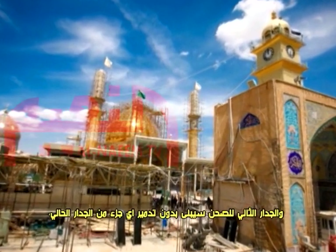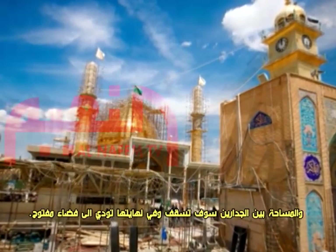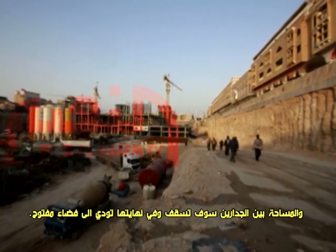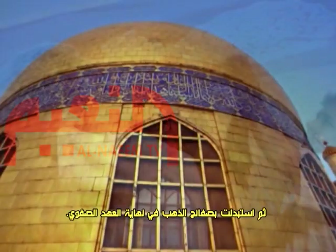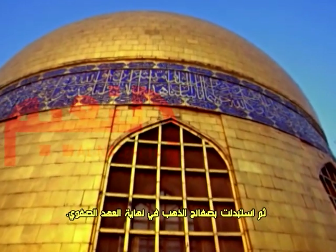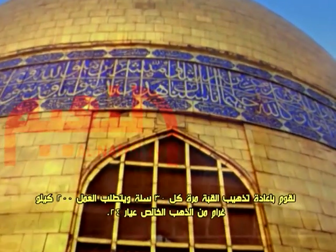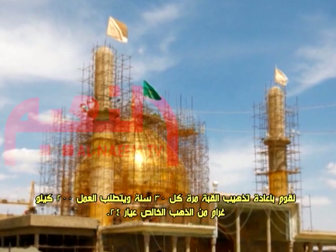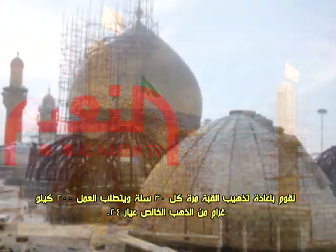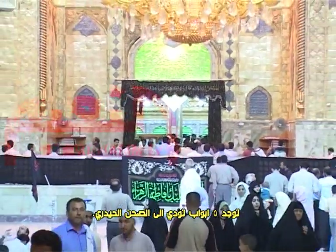The second courtyard wall will be built without destroying any part of the current wall, and the area between the two walls will be roofed, leading to more open space. The dome of the shrine used to be painted with blue porcelain tiles, and then it was gold-plated at the end of the Savavi era. The director of the Shiite endowment said they refurbish the golden plates covering the dome every 30 years, and it requires 200 kilograms of 24-carat pure gold. There are five doors leading to the Haidari courtyard.